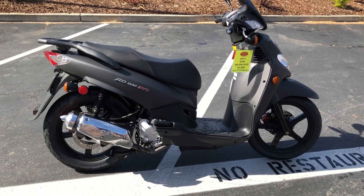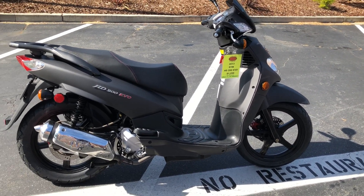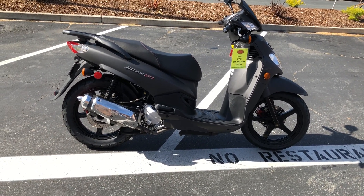This is a great in-town scooter. It can also be taken on the highway — you may get a little buffeting just due to its lightweight, but it can be taken on the highway.